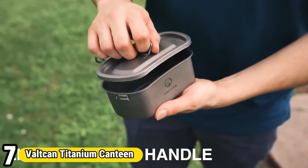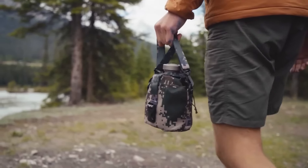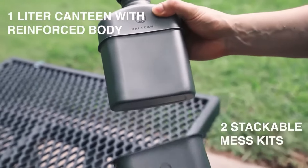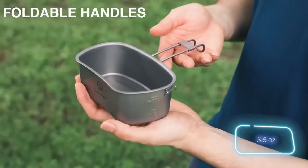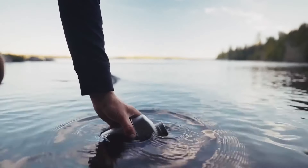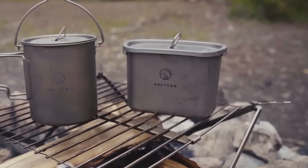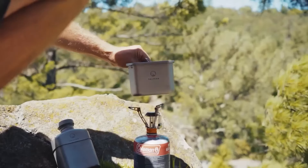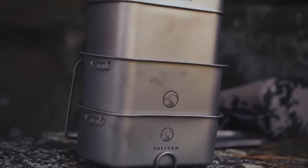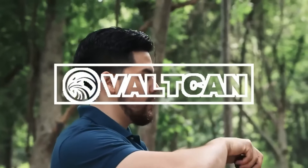Number 7: Volcan Titanium Canteen. The Volcan Titanium Canteen redefines durability and functionality in outdoor hydration. Crafted from lightweight yet incredibly strong titanium, this canteen offers unparalleled resilience to withstand rugged terrain and harsh conditions. Its sleek design and compact size make it convenient for backpacking, camping, or emergency preparedness. The Volcan Titanium Canteen features a wide mouth for easy filling and cleaning, along with a secure screw-on lid to prevent leaks and spills. Whether exploring the wilderness or navigating urban environments, this canteen is a dependable companion for adventurers seeking quality and durability in their gear.